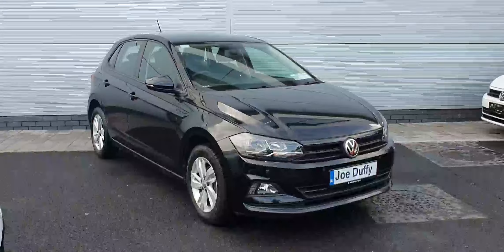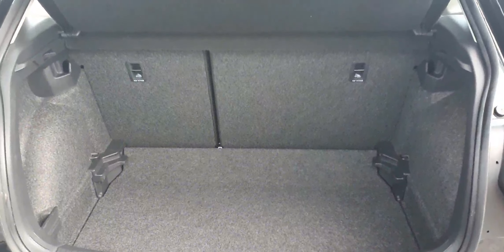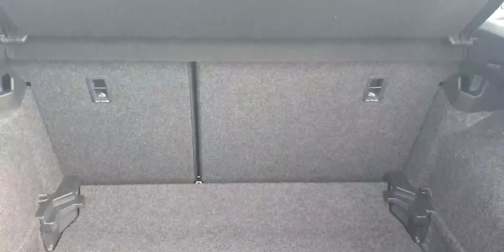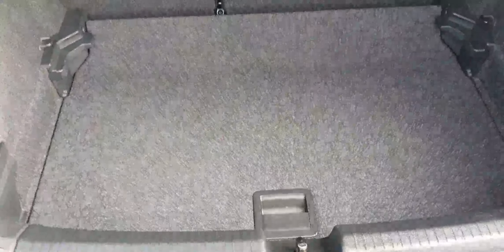So let's have a look around this car. The boot of this Polo is actually quite large for the size of the car. Our rear seats are split in a 60-40 format and our boot floor can be in this position and it can also be raised for ease of access.